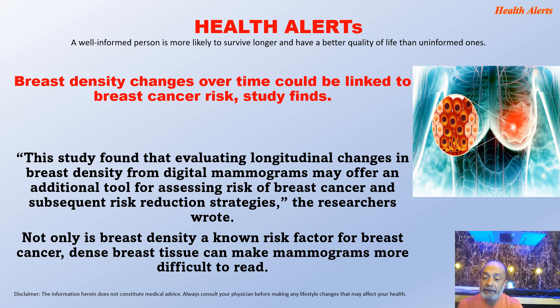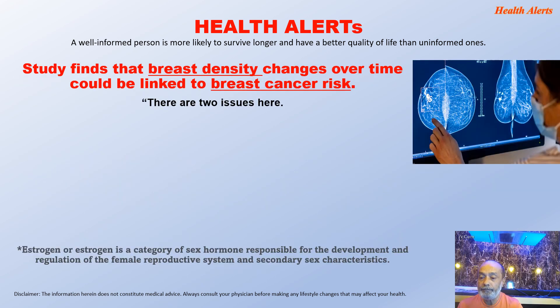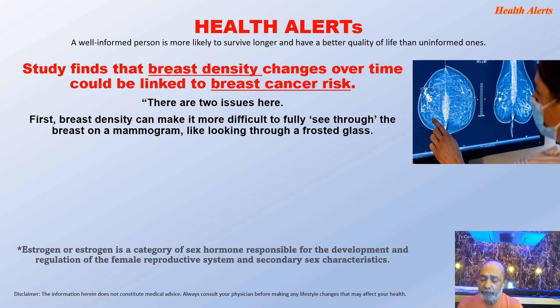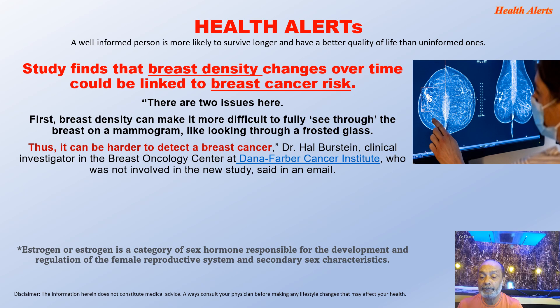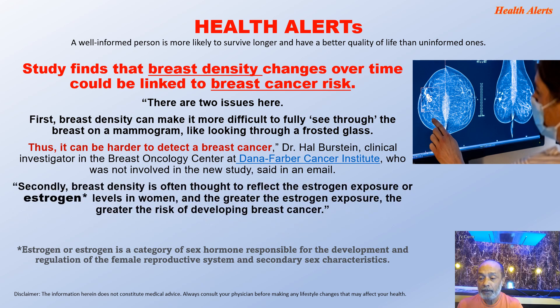Not only is breast density a known risk factor for breast cancer, dense breast tissue can make mammograms more difficult to read. The density in the breast can have multiple complications — it can even hinder mammograms from reading the stage of cancer. There are two issues: first, breast density can make it more difficult to fully see through the breast on a mammogram, like looking through frosted glass, making it harder to detect breast cancer. Second, breast density is often thought to reflect estrogen exposure in women, and the greater the estrogen exposure, the greater the risk of developing breast cancer.